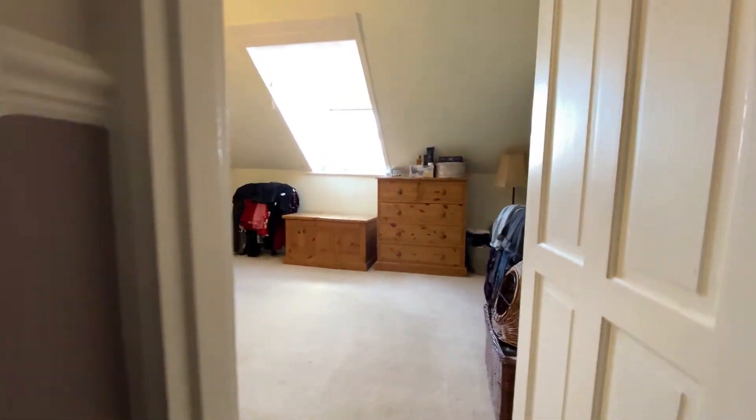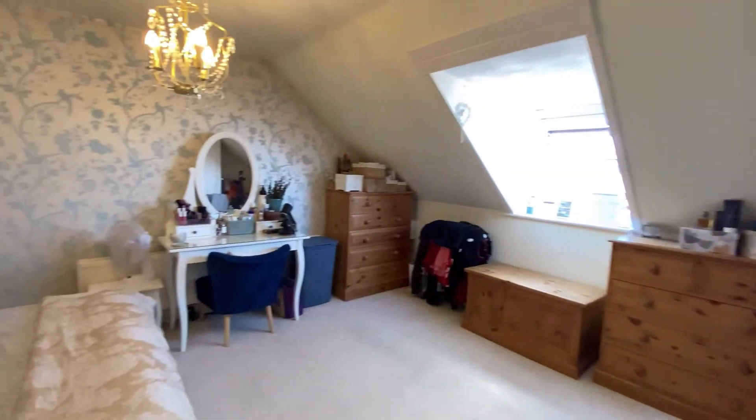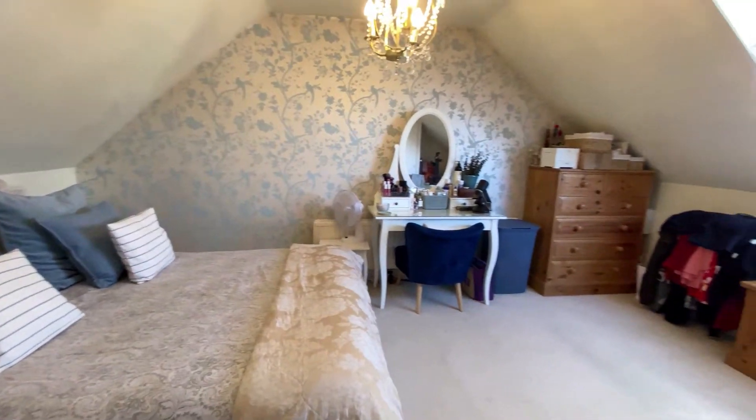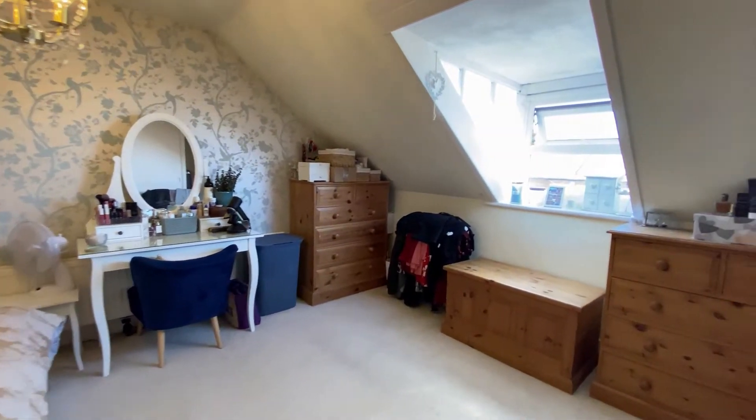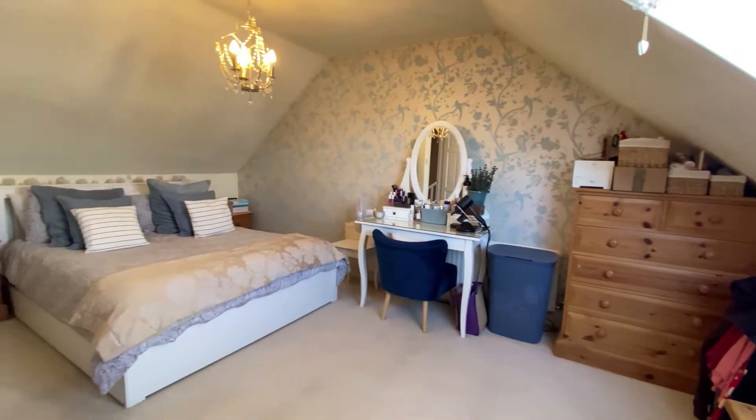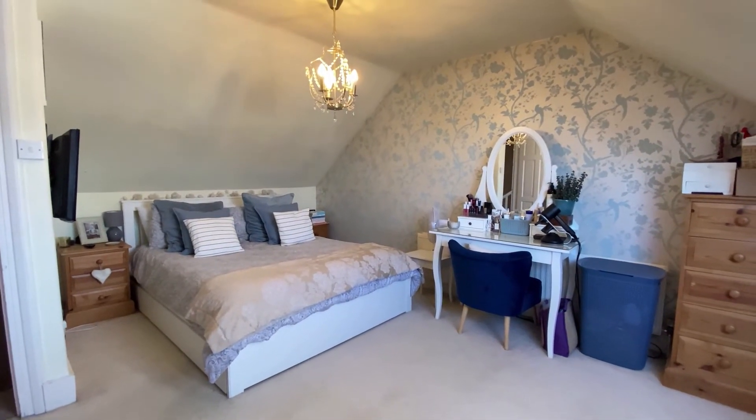This top-floor bedroom is another fantastic double-sized room. We really hope you've enjoyed taking a look at the property with us today. Don't forget to book your viewing if you'd like to do so, and please remember that if you like the way we're presenting our properties in these video tours, you can book your free valuation today.